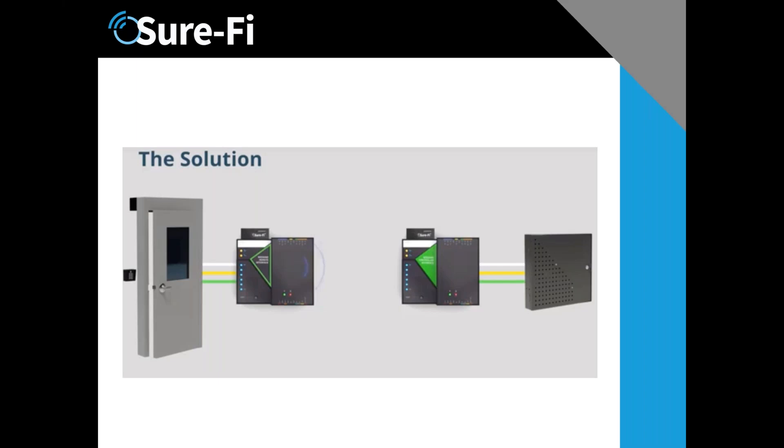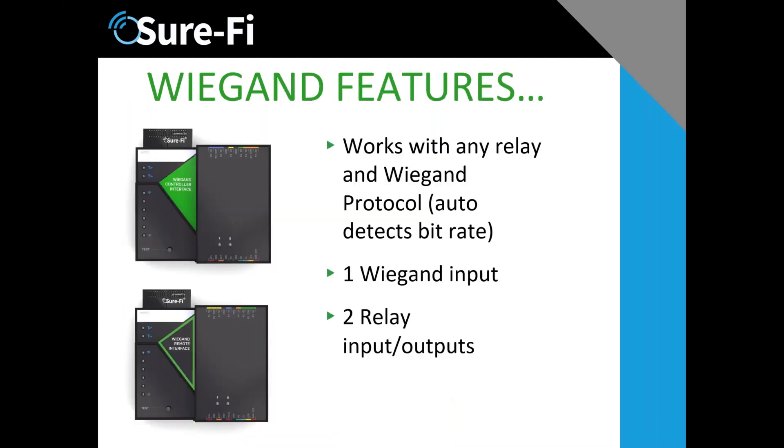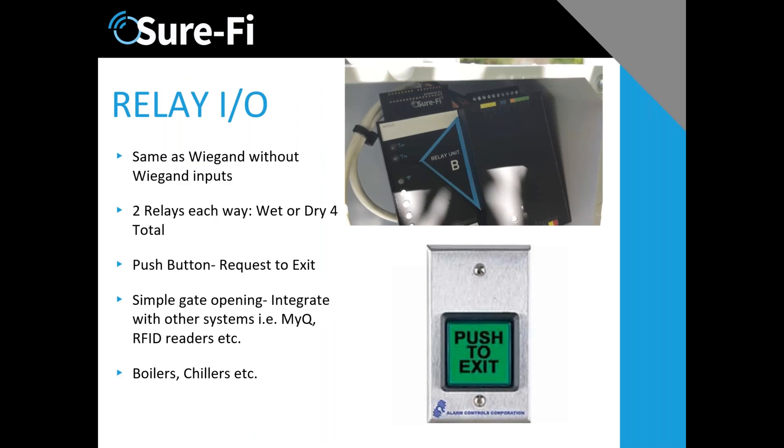We're simply connecting up the Wiegand Churify bridge to the door, gate, or whatever it is, and then one to the controller — replacing all that wire and all that work. The Wiegand wireless unit, designated in green, is the controller side. It has both relay and Wiegand protocols on the same unit: one Wiegand input and two relay inputs and outputs, wet or dry.